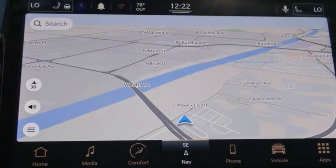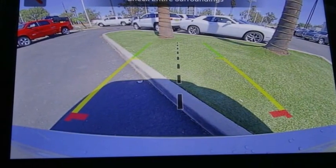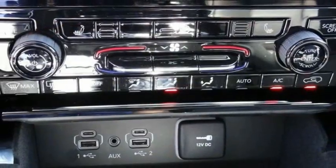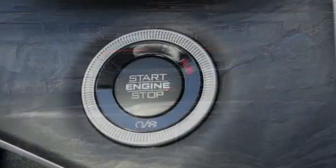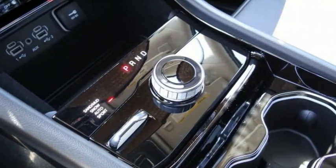Electronic Stability Control, Alloy Wheels, Power Lift Gate, Brake Assist, Traction Control, Remote Keyless Entry, Fog Lights, 4-Wheel Disc Brakes, Trailer Tow Group, Dual Pane Panoramic Sunroof.